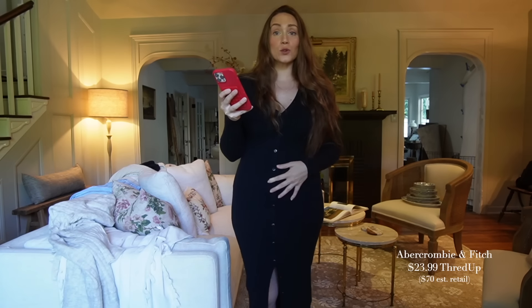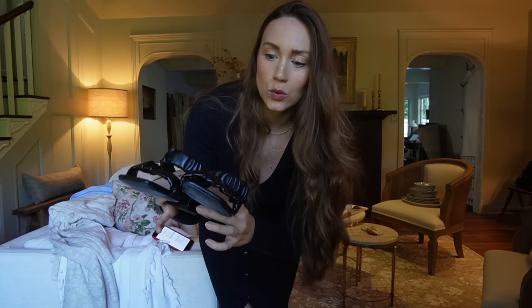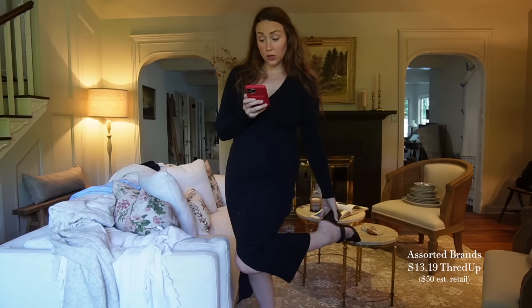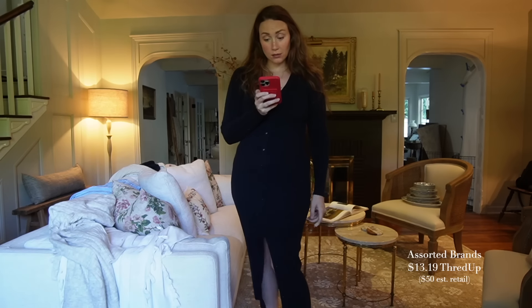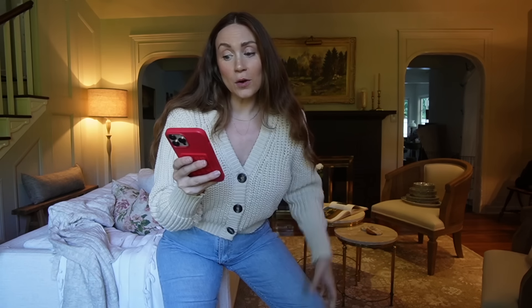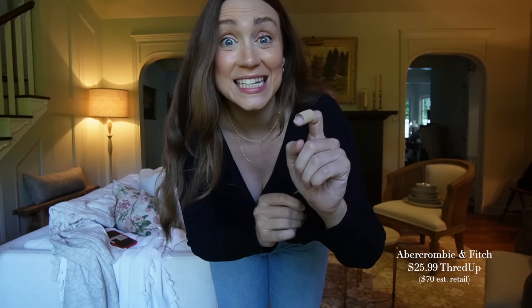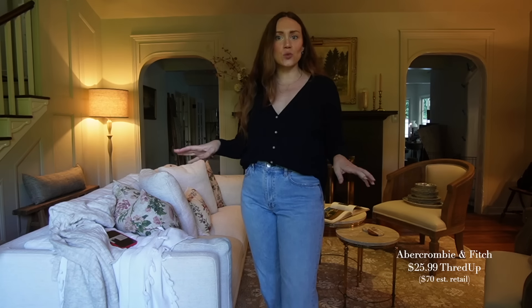I got this dress for 68% off — it was regularly $70 and I got it for $23.99. I got two pairs of shoes; I got this pair — a chunky heel kind of moment — for $13.19. I have not worn heels in so long with the pregnancy. This sweater — so cute — is from a brand called Claudie Pierlot. It was 81% off, regularly $382, and I got it for $72.99. And I got this really lightweight sweater from Abercrombie for $26.99, 60% off.